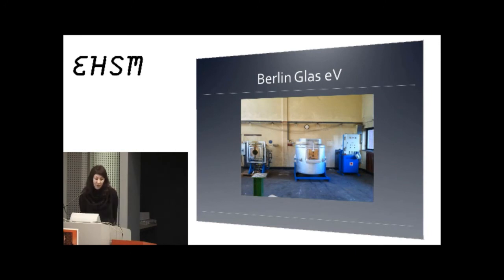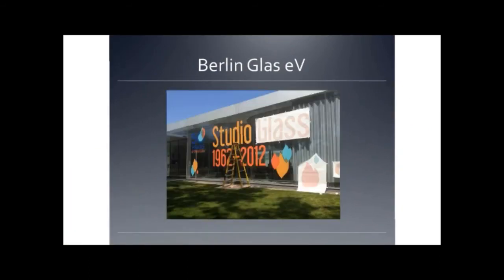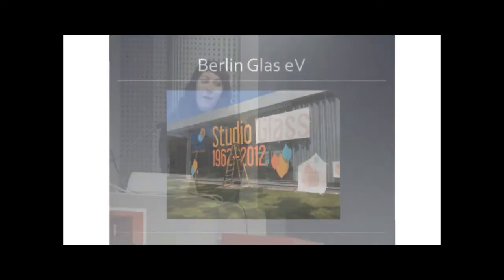Studio Glass has a young history — it's only 50 years old. It started in 1962 by an American named Harvey Littleton, who was actually inspired by a German named Erwin Eich, who is still alive and works in Bavaria in a little town called Fraunau in the Bavarian forest on the Czech border. Erwin comes from a long line of glassblowers — they have a factory, the factory Eich in Fraunau.